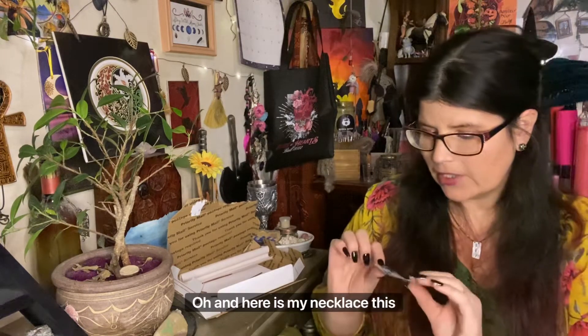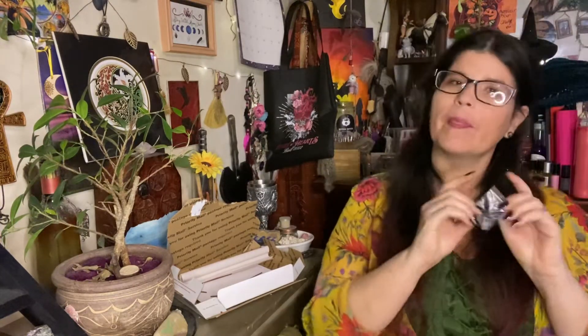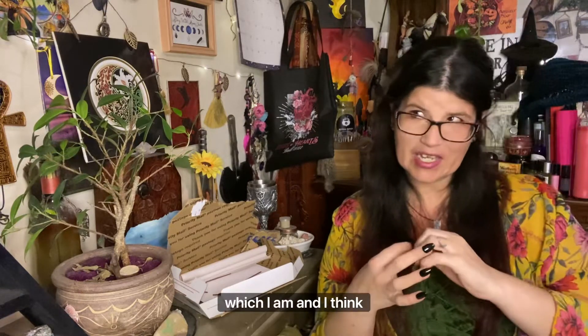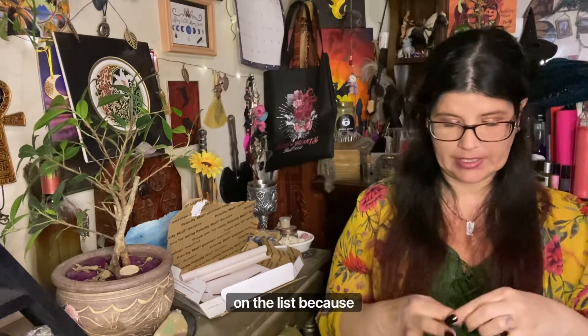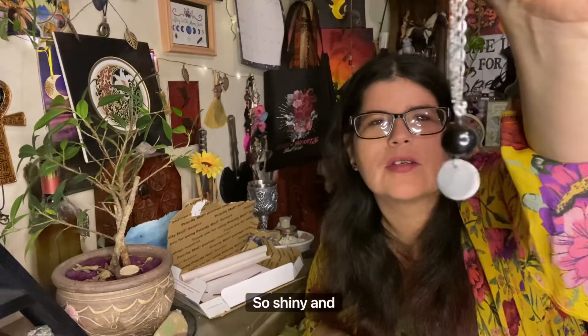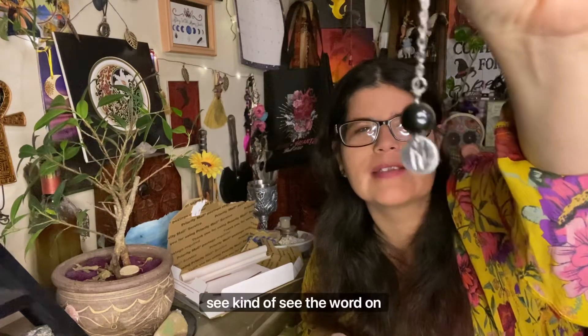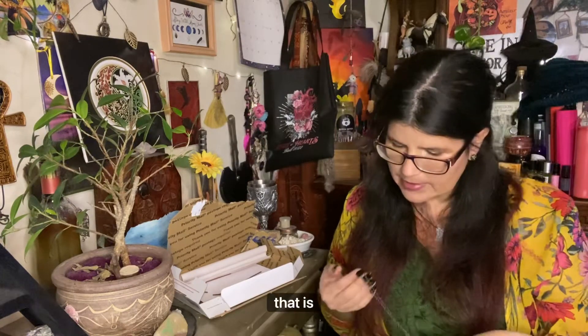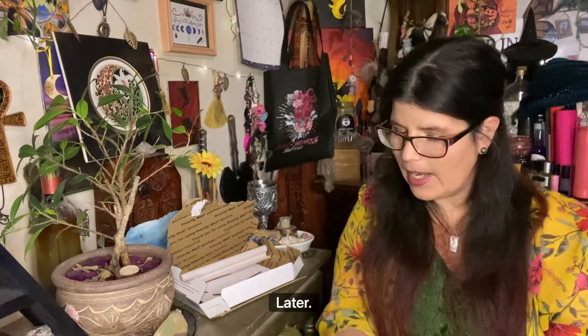And here is my necklace for this month. This one only comes if you are on that patron tier — which I am. You need to pay attention and get on it, because those spots, when they open up, they go very fast. Look at that — so shiny! You can kind of see the word on it. That is nice — okay, I'm going to read more about that later.